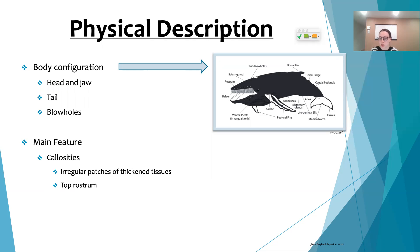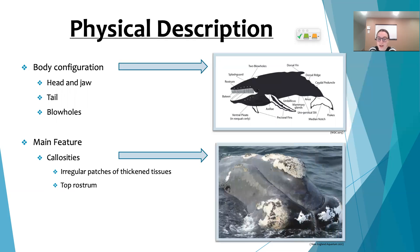Whales have blowholes, which can be compared to human nostrils, and they can surprisingly blow up to five meters high — about twice as tall as your Christmas tree. What's really cool and what distinguishes these whales from others is the callosities on their bodies.